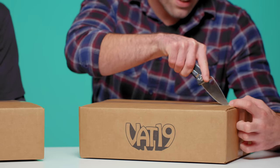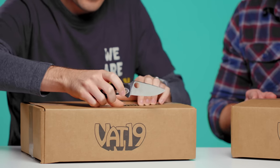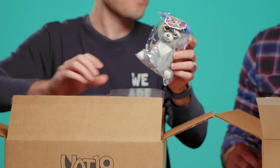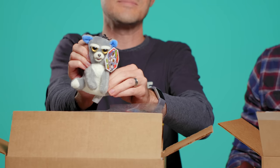Should we open these up? Let's do it. I'm going to cut first, carefully, not to damage anything inside. I'm going to wait and enjoy this experience with you. The first thing I saw is a little mini feisty pet — just like the big feisty pet, but smaller. So cute and cuddly, but then not so much.